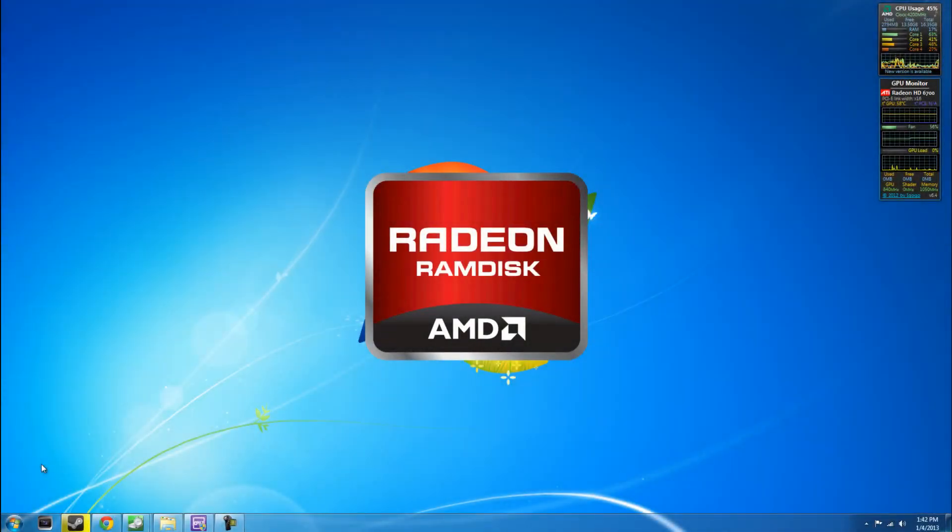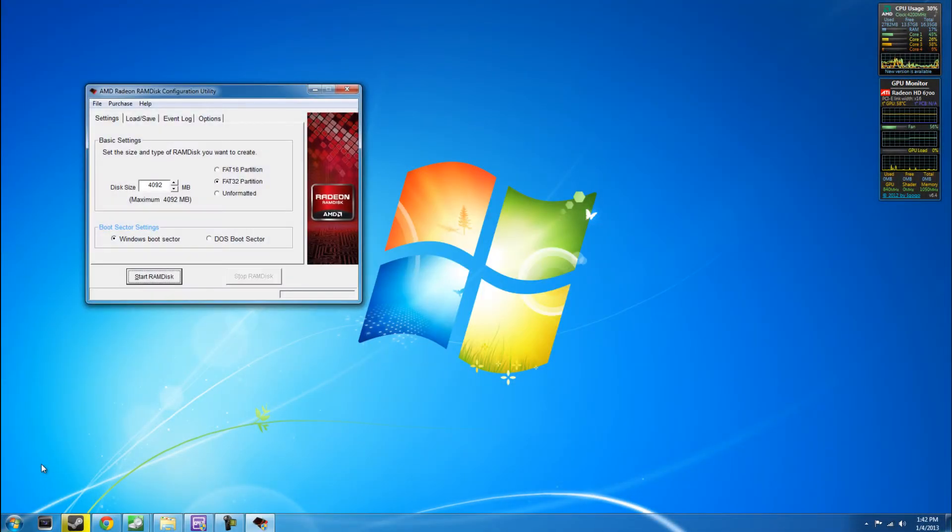What's up guys, NerdUpDesk here. Today we're going to be taking a look at AMD RAM disk, which is kind of like an afterthought from AMD that allows you to use your actual computer RAM as a drive — like a hard drive or a solid state disk. RAM is faster than a solid state disk, but let's see if this program can handle it well.